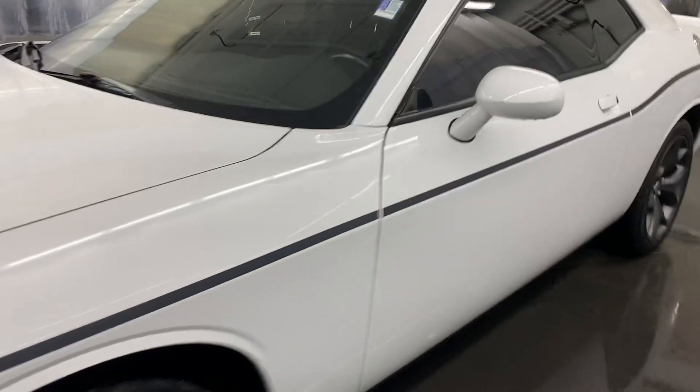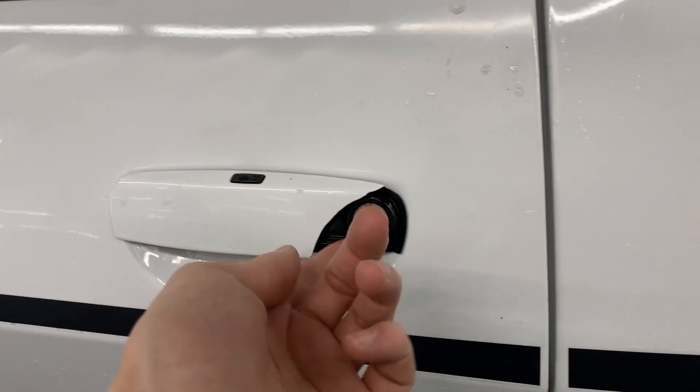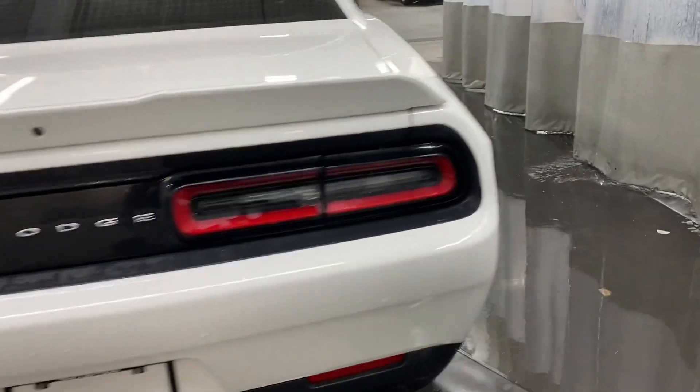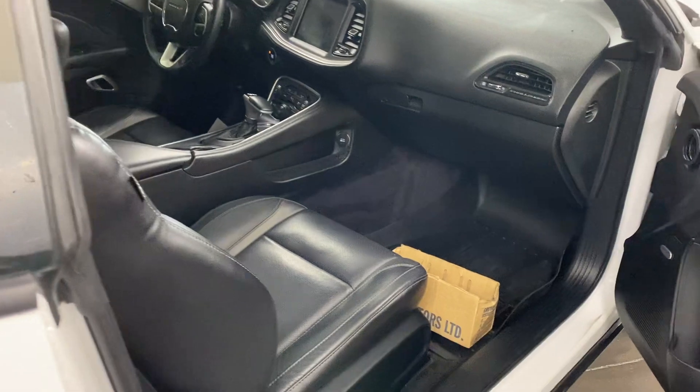The only thing I really see that's major, if you think it's major, is the door handle just chipped there. Other than that, it's in pretty great condition. The front windows are tinted.